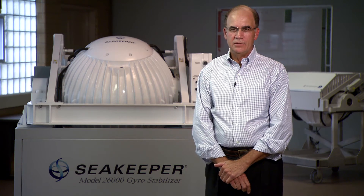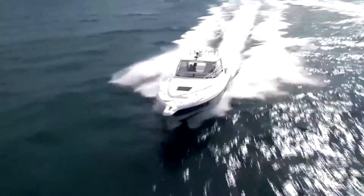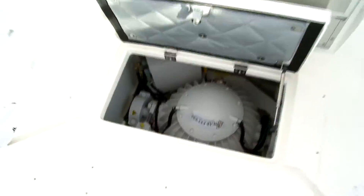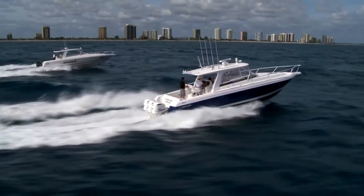We have supplied now over 2,000 gyros to over a hundred different brands of boats in the recreational, work boat, and military markets. And SKF bearings are in all of those gyros.